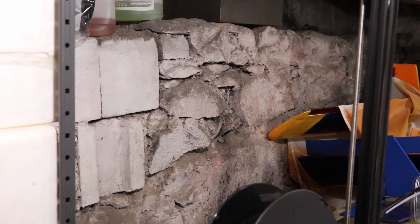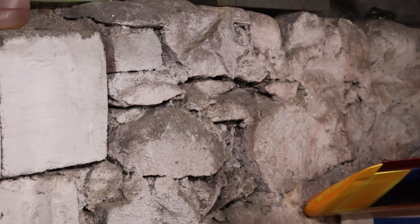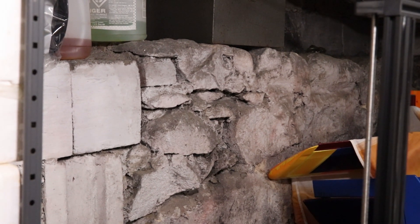Under the original two-story part of the house is an old rock wall foundation. A lot of these stones have been cut by hand to get a smooth side, as you can see. This was common practice back in the day before the cement block became quite so common.